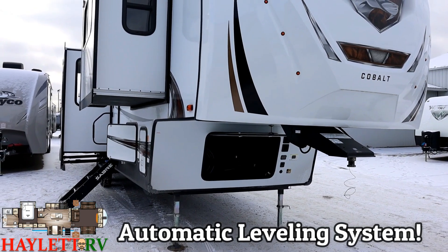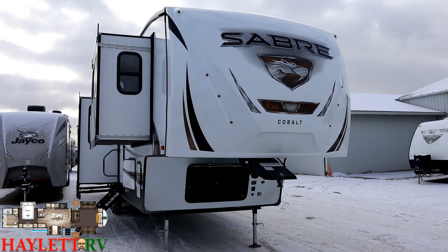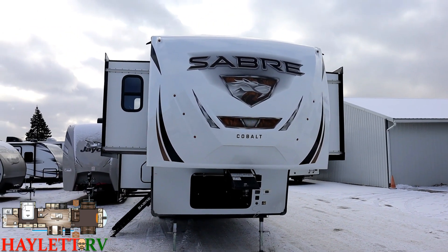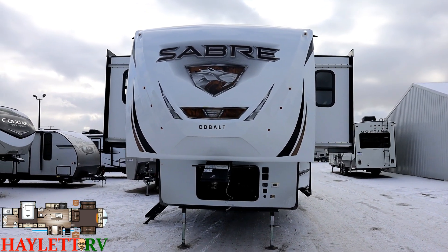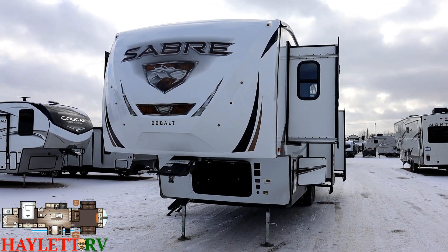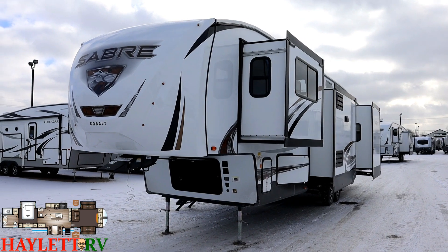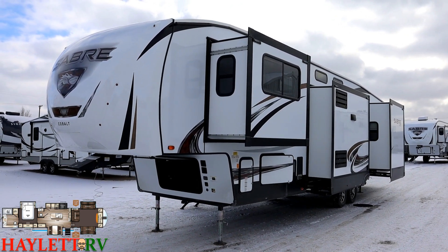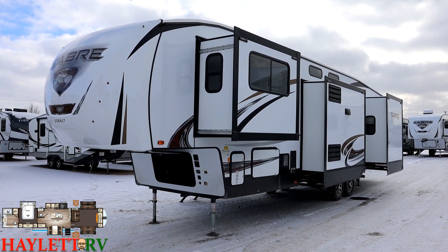We've got the automatic leveling system, a simple side-mount solar prep, and we've already discussed the roof solar package. The exterior is simple but clean-looking. At the time of filming, it says Cobalt on the nose cap — this is technically the Sabre Cobalt series, but I suspect that name is just going to phase off. They went to a more neutral color palette and I think they're stronger for it — calm, collected, low-key, conservative, but smart. The white skin organically reflects a lot of heat, they have an excellent radiant barrier package, and in conjunction with that and the dual 15,000 BTU air units, you're going to stay plenty cool in the summertime.